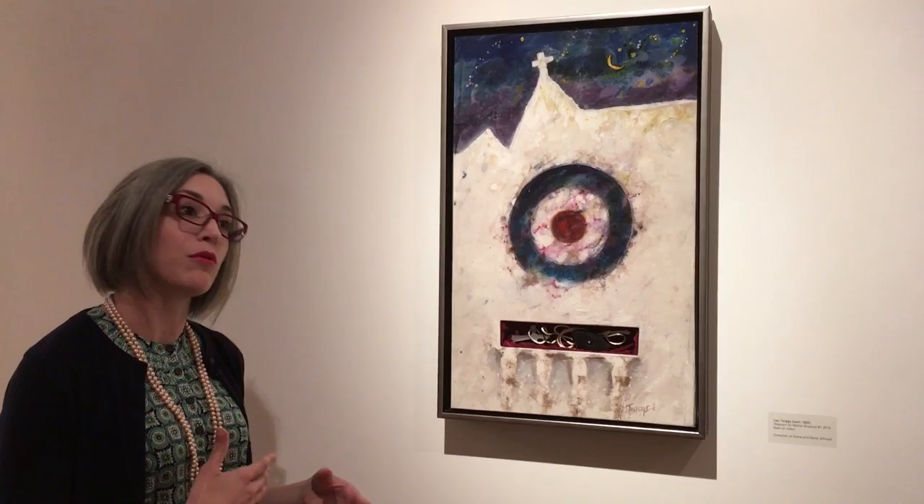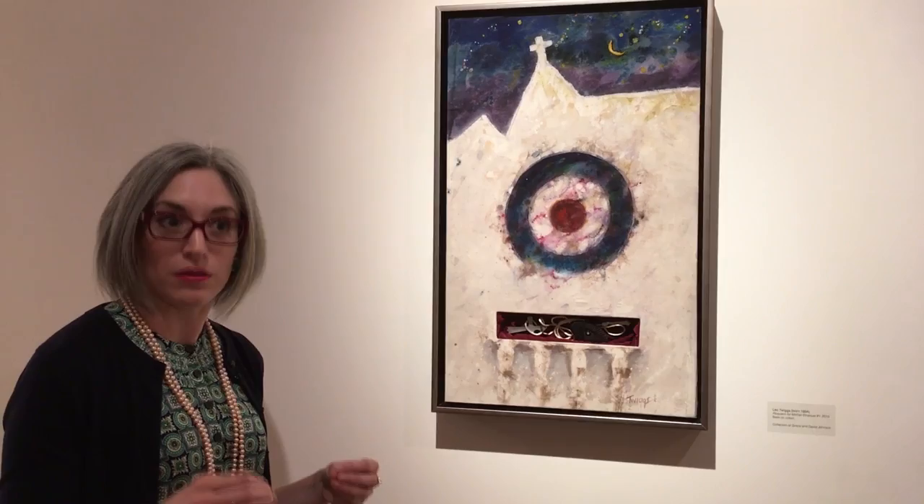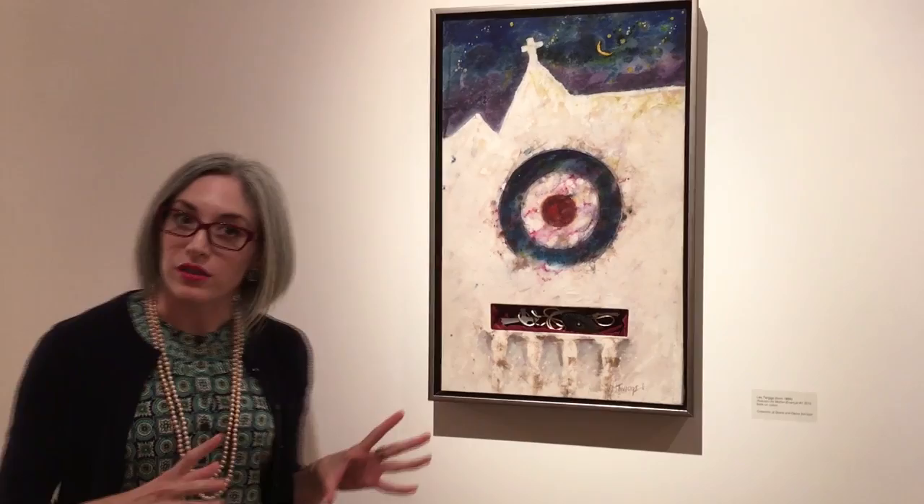We will work through a series of nine pictures to end up at a place that Dr. Twiggs calls South Carolina's most shining or finest moment. We can use this work to talk a little bit about his process.